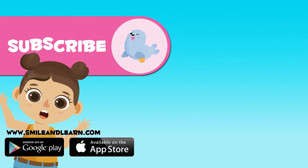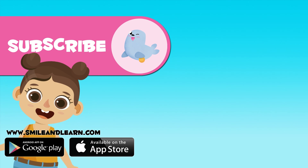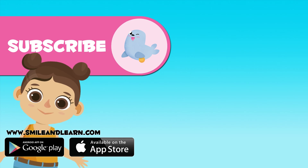Leave a comment below about more shapes that look like a cube. If you want to keep learning, click on the seal and subscribe to our YouTube channel. To watch more videos, click on the video frames.